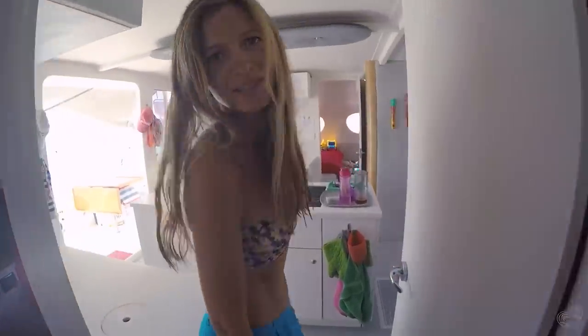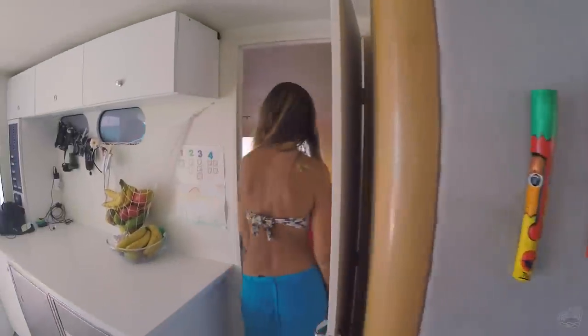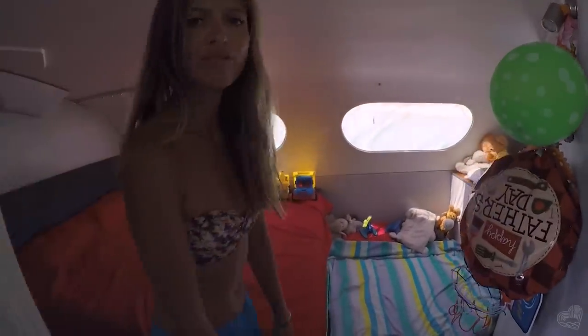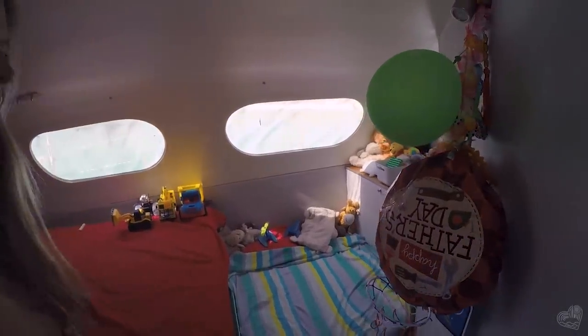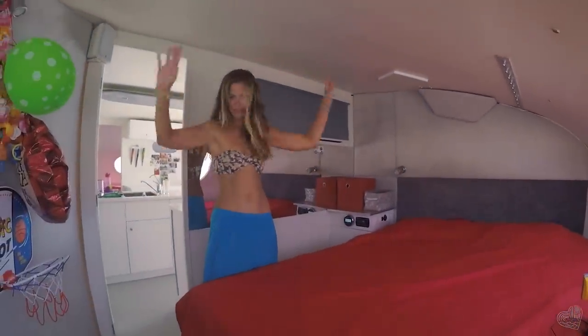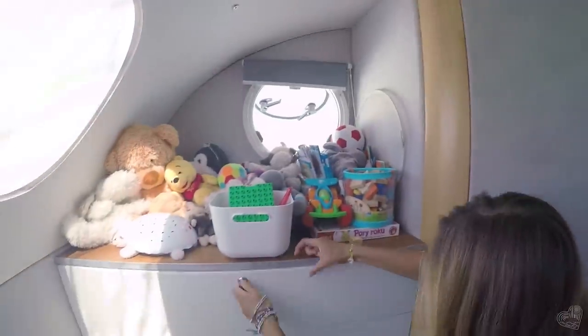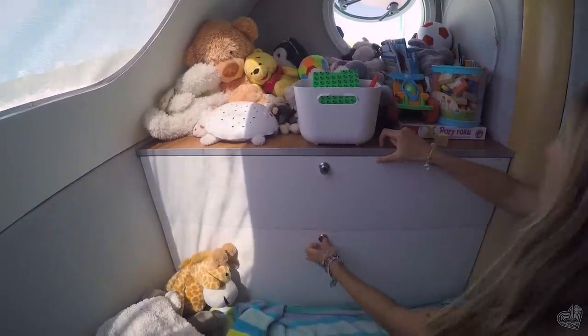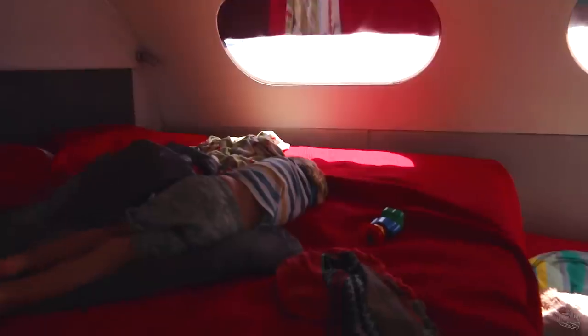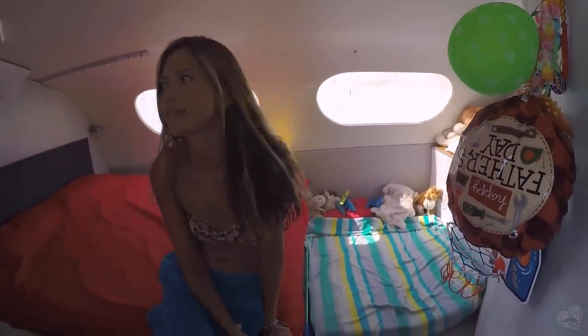On the other side there is the kingdom of our kids. This is the kingdom of Julian and Cuba. At the moment it's not a big mess here, but normally all the toys are everywhere — they cannot complain because they've got many, many toys, a lot of nice toys, books. This is the mattress where they sleep. Most often we sleep with them here, and when we have guests on board we normally sleep here too.